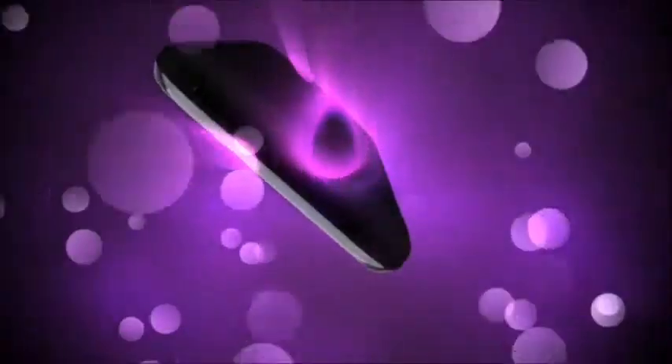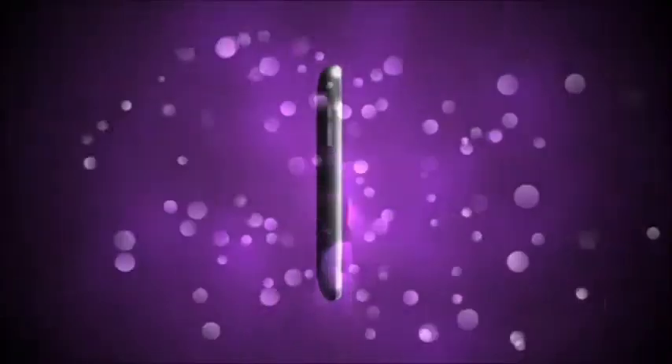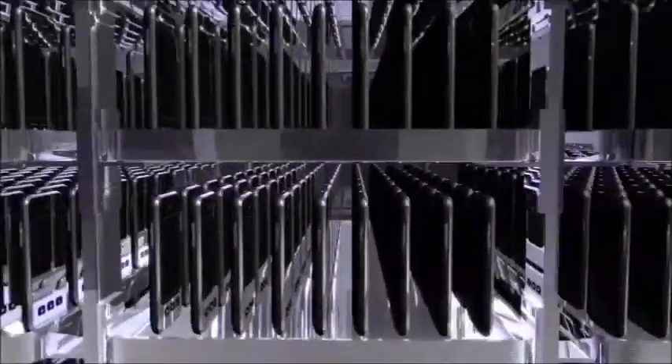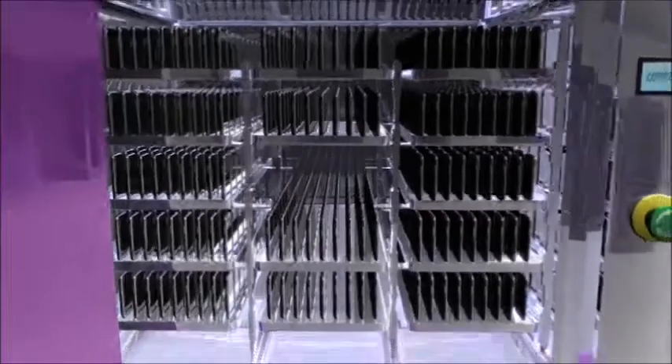Furthermore, the coating does not affect conductivity or working components, maintaining the original look, feel, and functionality. P2i's process is the proven liquid-repellent solution, validated through high-volume manufacturing.